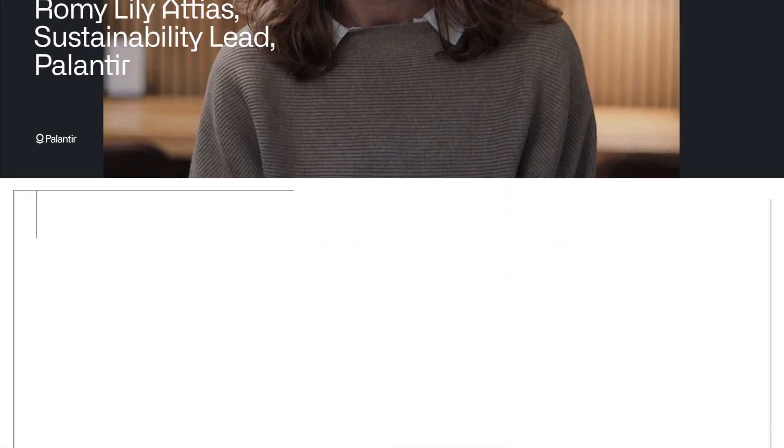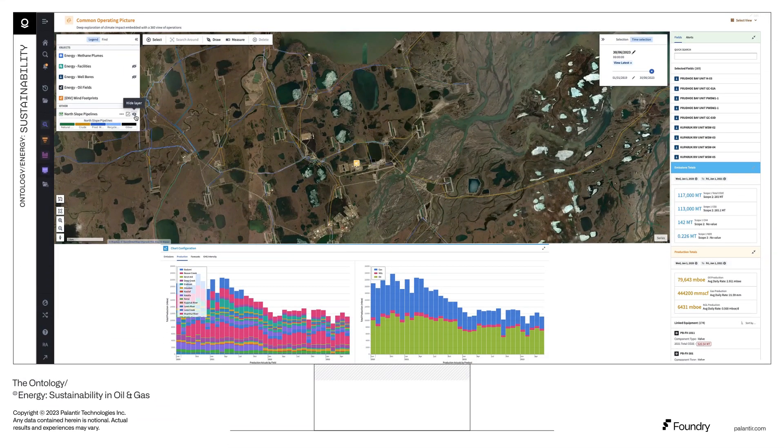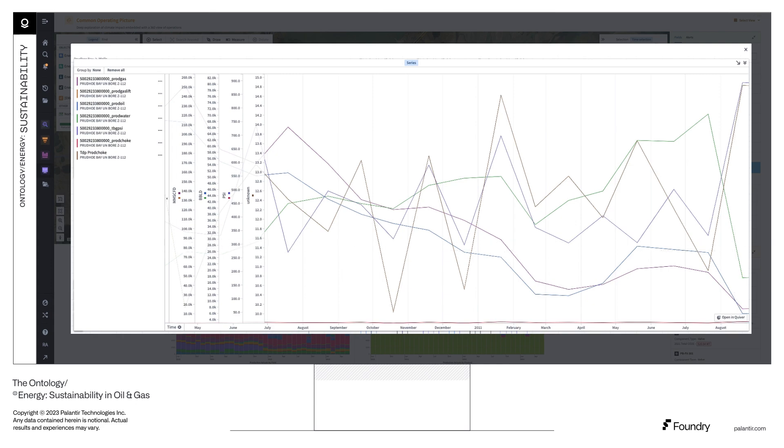Here's how it works. Start with building a digital twin of your operations leveraging the Foundry ontology. Synchronize diverse stores of data and models into a canonical view of operations, and hydrate these business objects with live time series data.